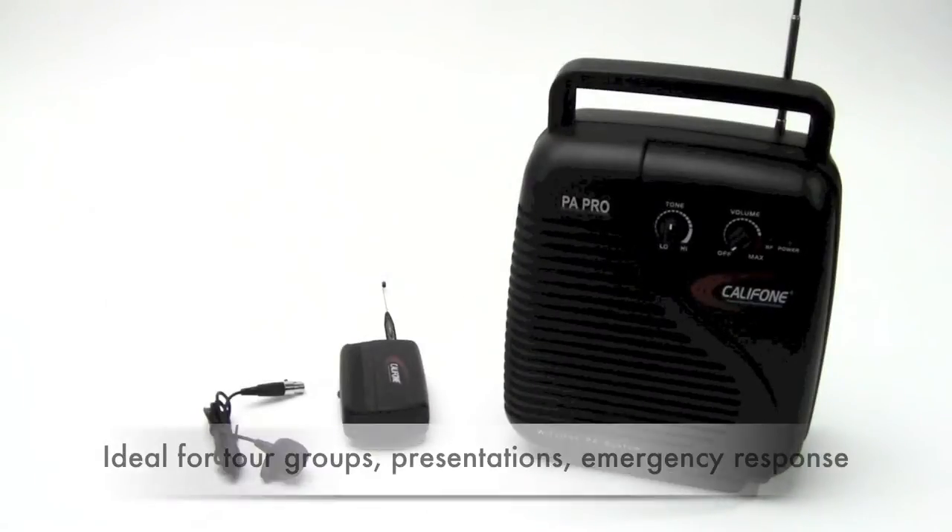The 10W PA Pro is the ideal portable audio amplification system for tour groups, presentations, or even dealing with emergency response situations.